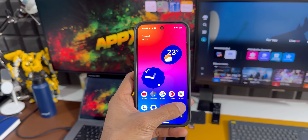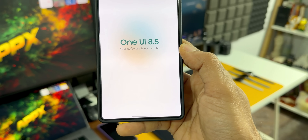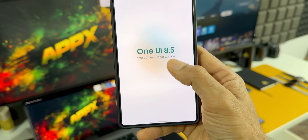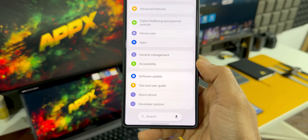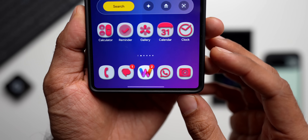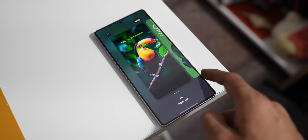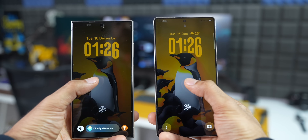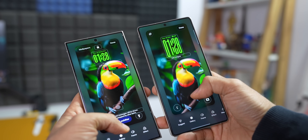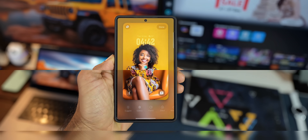What Samsung has done here is temporarily blocked the Google Play system updates because they have been testing One UI 8.5 on many of their devices and busy releasing the One UI 8.5 update for the S25 series for the last couple of weeks. Samsung wants to make sure that the Google update doesn't clash with their own system and cause bugs. While this might sound like a good thing for stability, it's a bit of a double-edged sword.